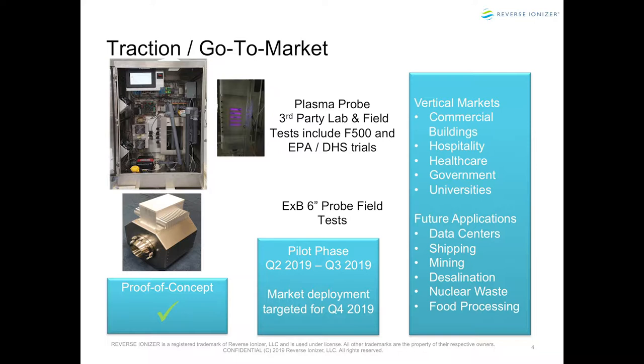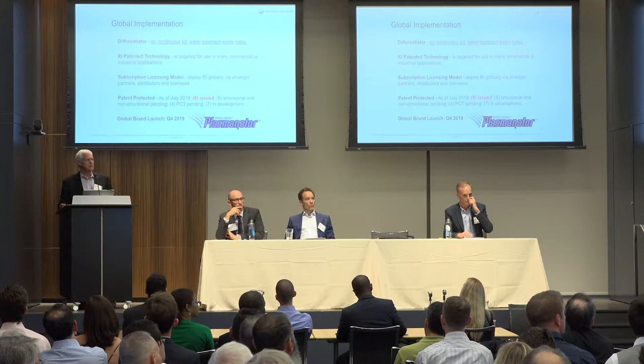We started seven years ago, and we're going to market literally next week with our first two sales. The plasma device creates 3,600 degrees temperature in a two-millimeter space. Water passes through the plasma at 20 gallons a minute, and it's a matter of cycling all the water in the building's cooling system through the device. The vertical markets are incredible — just last week, a brand-new hospital opened in Ohio and had its first Legionella death.